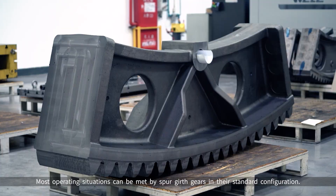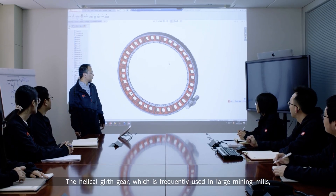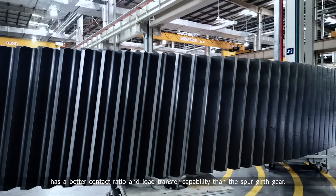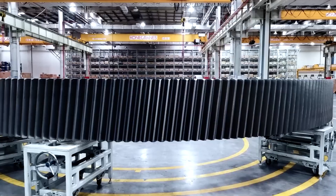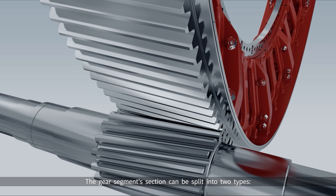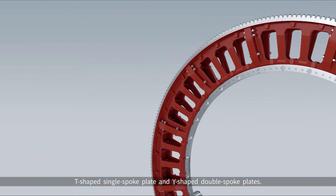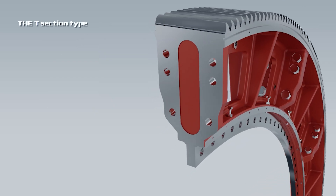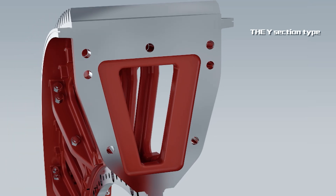Most operating situations can be met by spur girth gears in their standard configuration. The helical girth gear, which is frequently used in large mining mills, has a better contact ratio and load transfer capability than the spur girth gear. The gear segment section can be split into two types: T-shaped single spoke plate and Y-shaped double spoke plates. The T-section type of gear segment is ideal for medium load mills, and the Y-section type has higher structural stability for heavy duty mills.